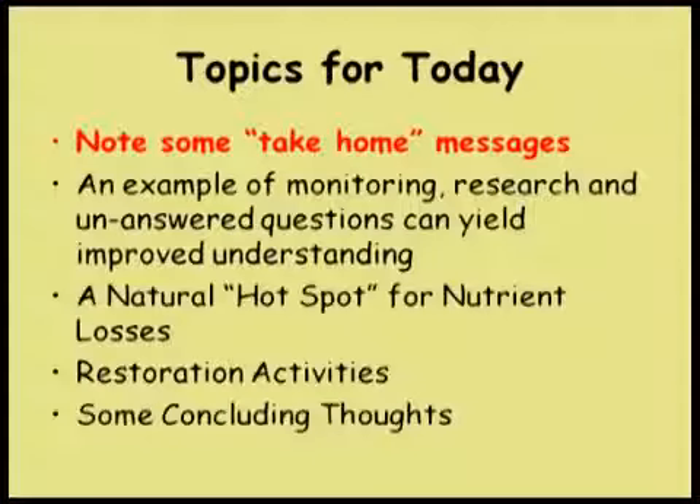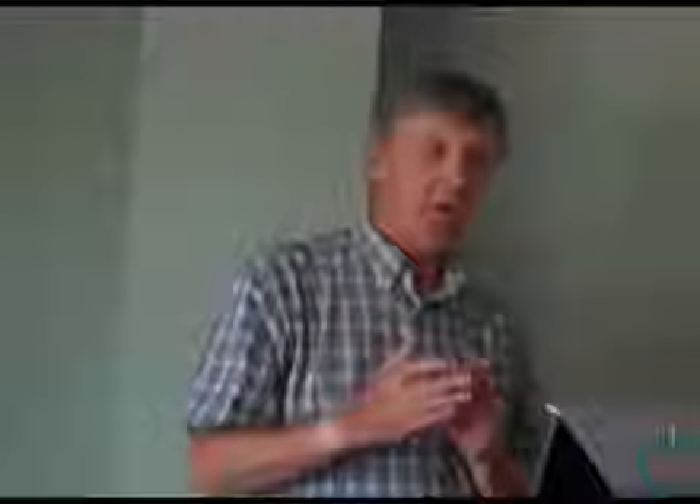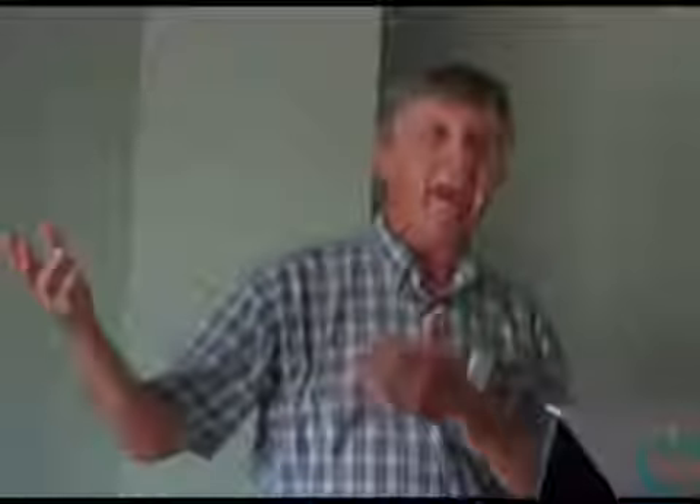I also want to leave a few take-home messages. Let's talk about nitrogen loads in the Bay. This is from the Patuxent River — three time periods covering 360 years. The take-home message is it took about 350 years to double the nitrogen load in the Patuxent, and then in the last 50 years we've doubled it again. The number I carry around: pristine bay to current bay is enriched by about a factor of 6 to 8.